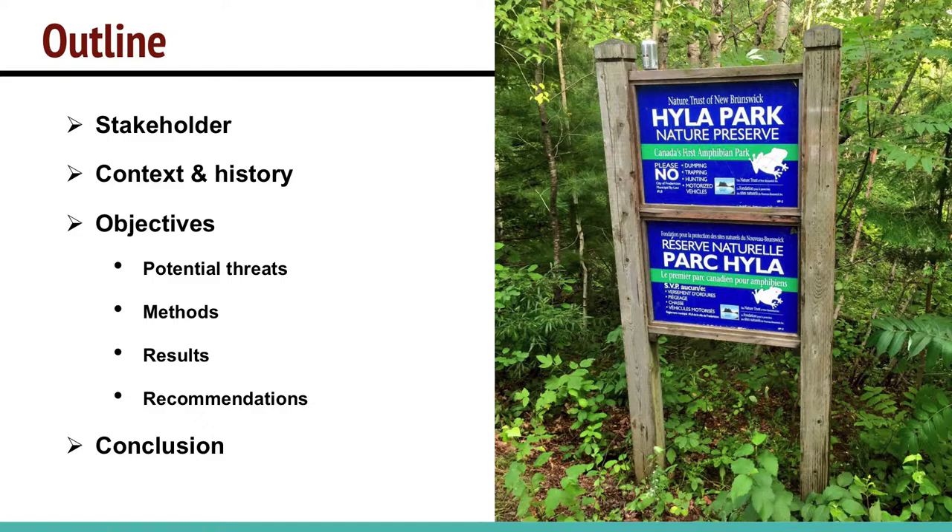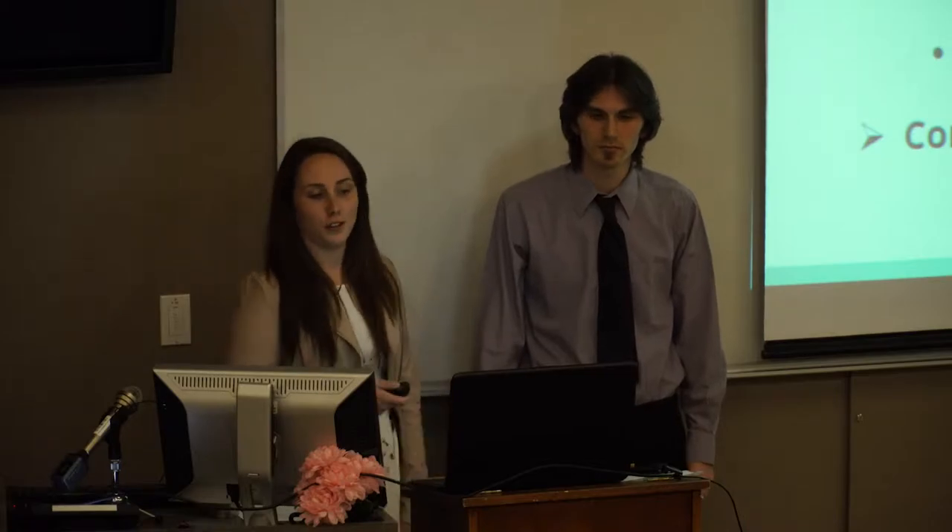Hello everyone, my name is Nicole Merton and with me is Corey Burt and in the audience we have Anthony Sulpizio, Shaylin Wallace and Mike Mandula. We're going to talk about our management plan for the Highland Park Nature Preserve. We'll go over who our stakeholder is, the context and history for our project, then the objectives we came up with, including potential threats, methods, results, recommendations, and we'll finish off with our conclusion.